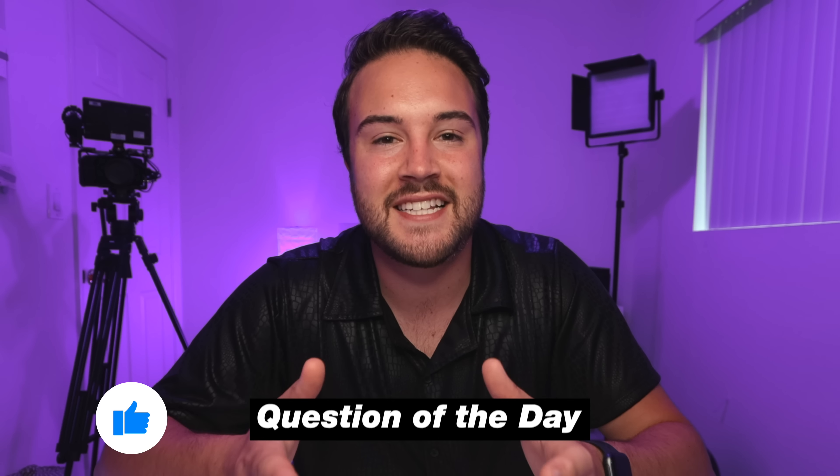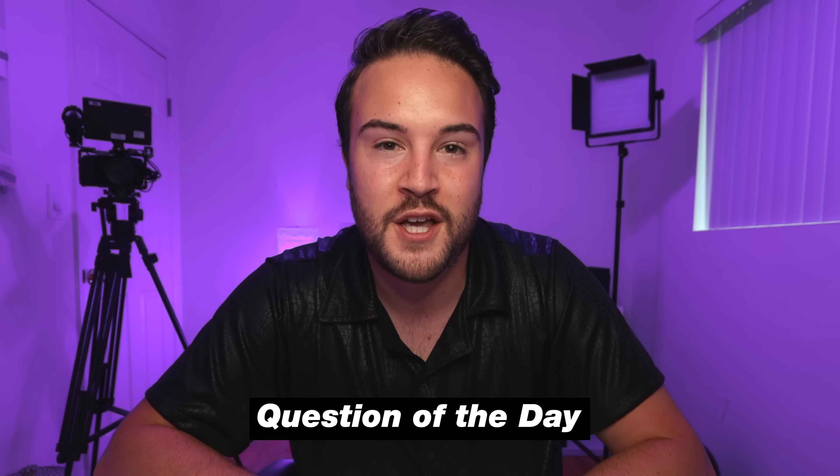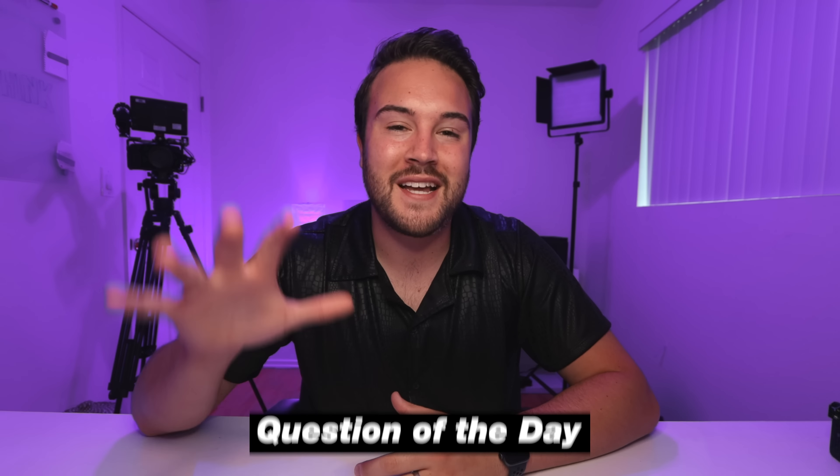Before we get to the fifth thing you need to buy, I'm also going to give you a bonus tip. But first, like this video and comment down below what is the next thing you are going to purchase for your video setup. The fifth thing you need to buy — we already have a tripod, a camera, an SD card, and a good audio setup. This is where it starts to get a little more specific to your needs, but overall what I would tell someone to invest in after those four things is to invest in a nicer lens.